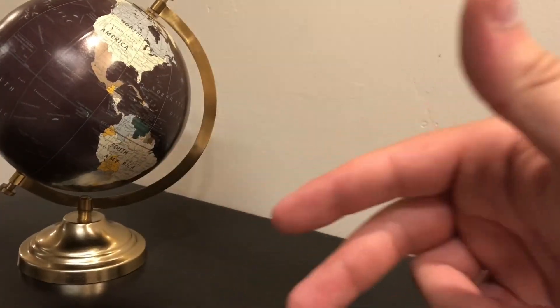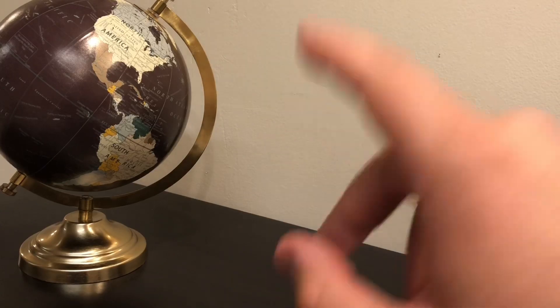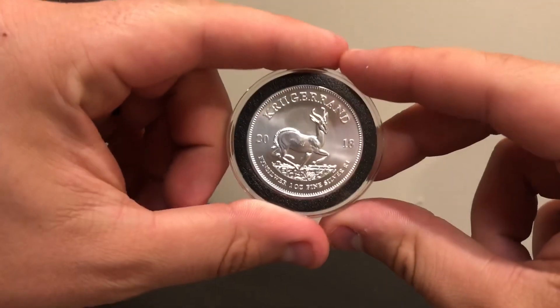What is up to all my Baggins Dragons out there? Welcome to the very first episode of Silver Bullion Around the Globe. In this video we're going to be talking about the Krugerrand.